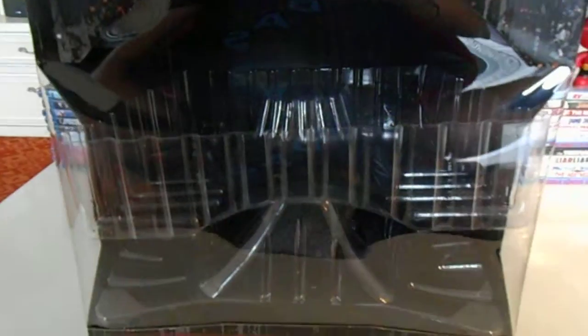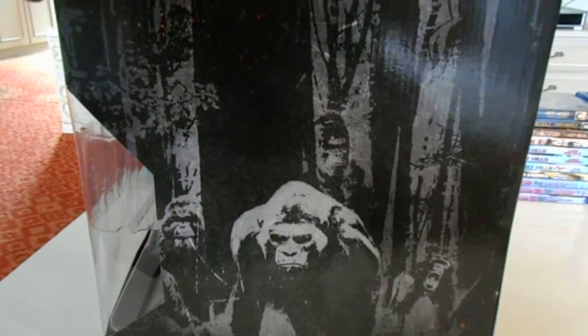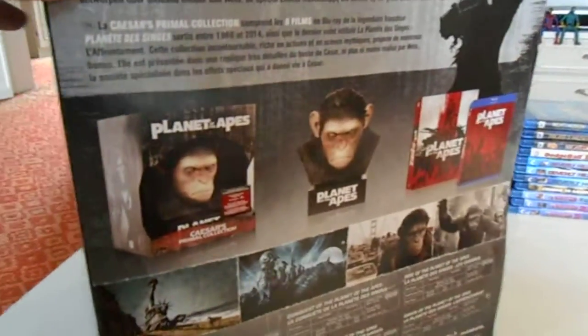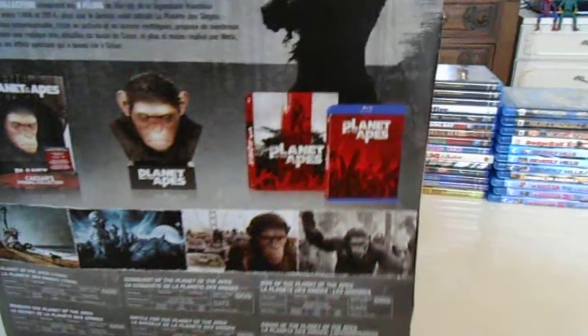Here to show you my Caesar bust from Planet of the Apes Caesar Primal Collection. Really happy I found this one. I'm just gonna show you the box — nothing special about the box. And I found this one for about $70.